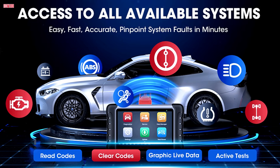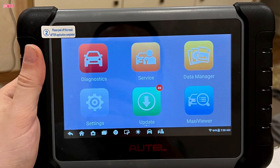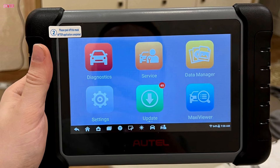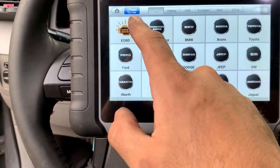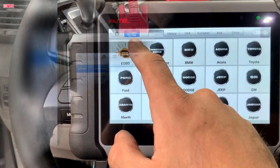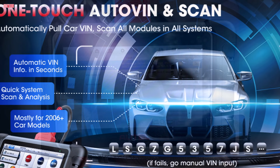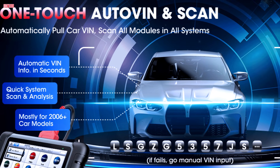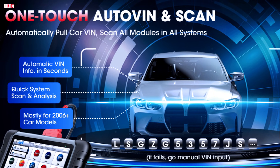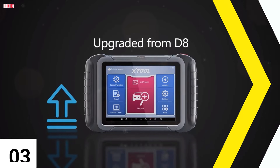A built-in Wi-Fi printing option adds convenience for generating detailed reports. User feedback highlights its reliability, intuitive design, and strong value. Some note the lack of a physical manual, but the wide availability of online tutorials offsets this issue. Frequent updates also keep it compatible with new models. Overall, the Autel MK808S delivers powerful diagnostics and advanced functions without the high cost of premium scanners, making it a smart long-term investment.